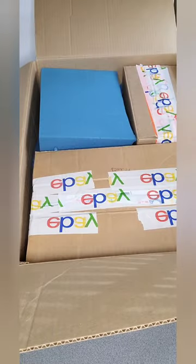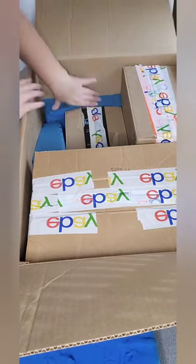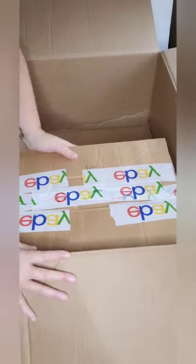Big bubble wrap, packed in there tight. Nice and good. One box, two boxes, three boxes — three boxes packed in here.